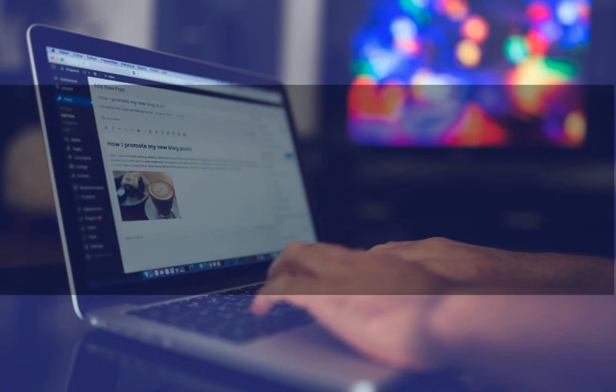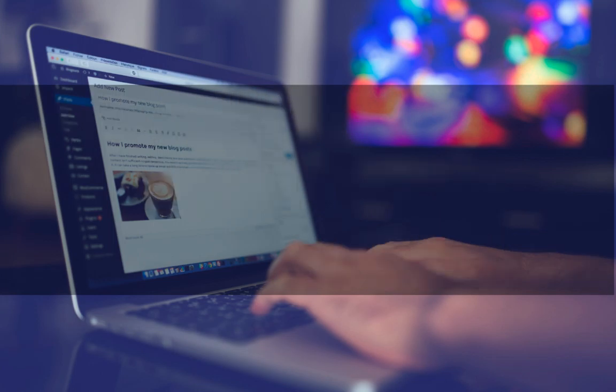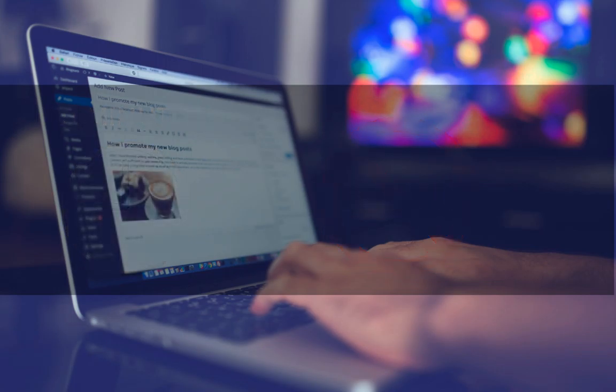Have you ever wanted to know how you could create an amazing beautiful website within minutes? In this video I'm going to show you five steps on how you could get your amazing beautiful website up and running in minutes — zero coding required. So without further ado, let's get started.